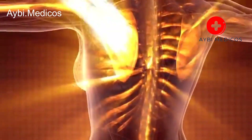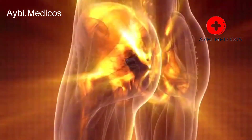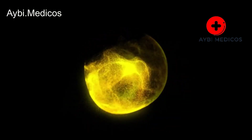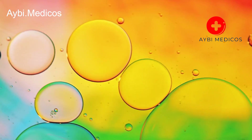Jaundice. Jaundice is a common sign of liver dysfunction. It causes the skin and the whites of the eyes to turn yellow due to an excess of bilirubin, a yellow pigment. Jaundice may indicate liver inflammation, hepatitis, or bile duct obstruction.